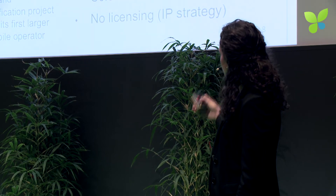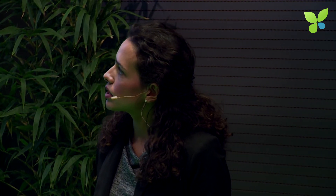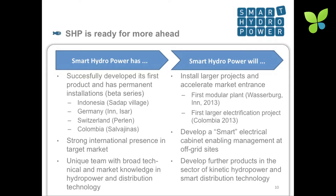Existing partnerships are in Indonesia, with sales partners in India, Pakistan, and Nigeria, and currently under negotiation in Colombia and some Latin American countries. Permanent installations exist in Indonesia, Germany, Switzerland, and Colombia. Planned installations are for India, Peru, and Pakistan.